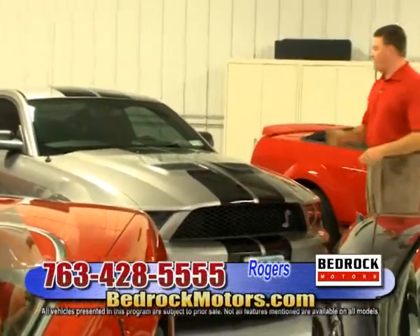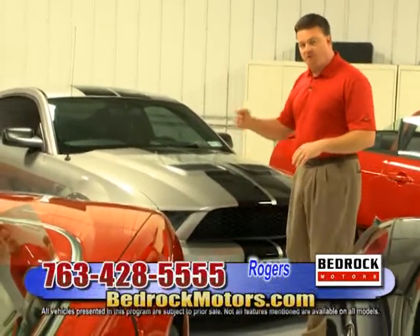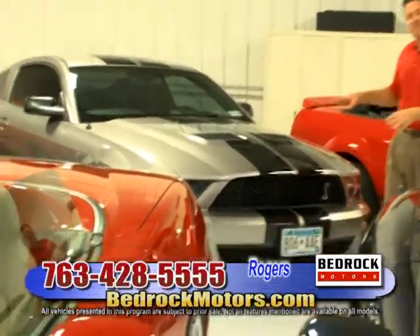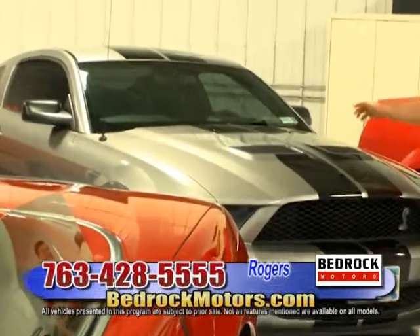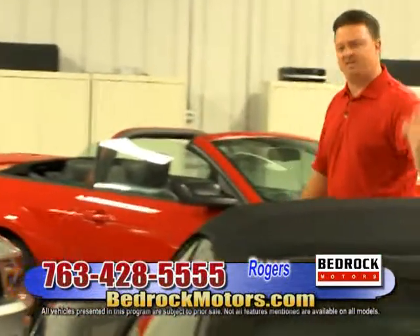Next: a 2008 Shelby GT500 — 500 horsepower stock. We're not going to stop there though — it's got the pulley kit and Ford racing exhaust, putting it right around the 600 horsepower range. Very fun, very fast. I know you're sitting there thinking, let's get in the car and come down — just wait till the show's over, because we've got tons more.